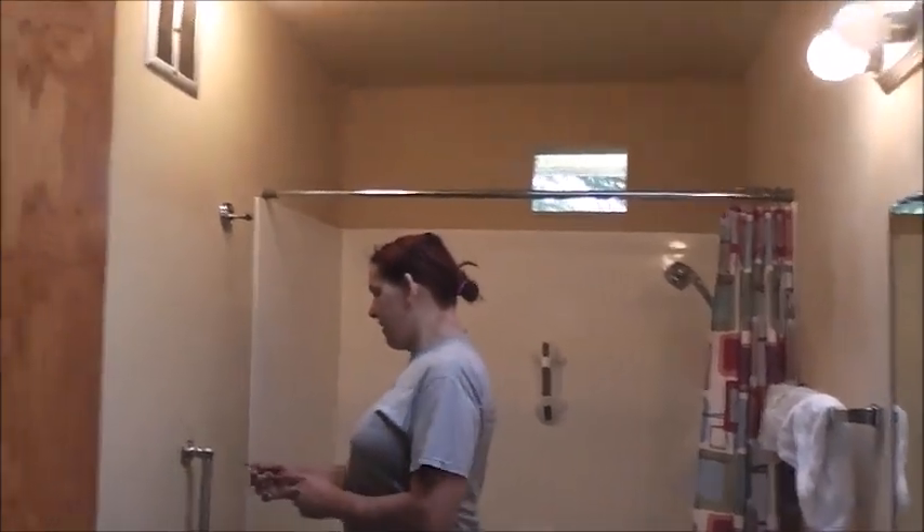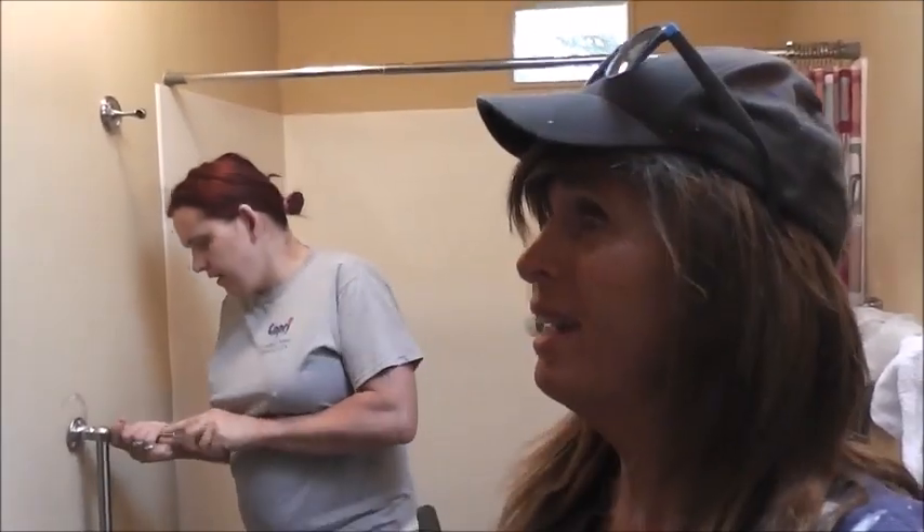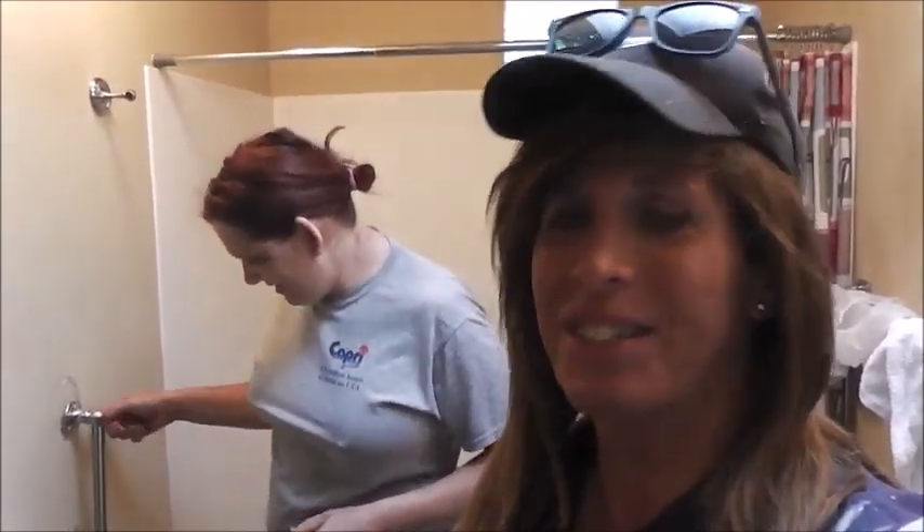We're celebrating my birthday by doing what? Demoing a bathroom! Good morning everybody, happy birthday to me and thank you everybody for the beautiful birthday wishes. My girl put up a beautiful card on Facebook today. So yeah, a lot of people go out to the movies on their birthday or go out. We're gonna have a fancy dinner tonight. What better way to celebrate a birthday than tearing the shit out of stuff, right?